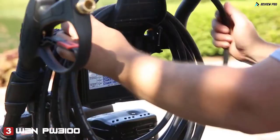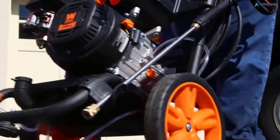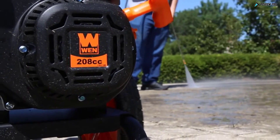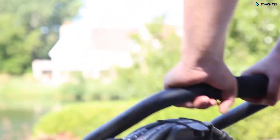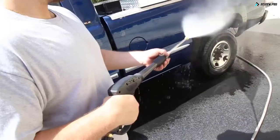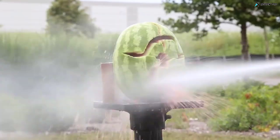There's nothing quite as satisfying as reviving a surface back to its original state. Featuring a 30-foot hose with onboard storage, two 12-inch never-flat wheels, a 208cc four-stroke OHV engine, and a soft rubber padded handle, you'll be able to clean stairs, walls, sidewalks, driveways, roofs, cars, boats — you can even clean your watermelons.